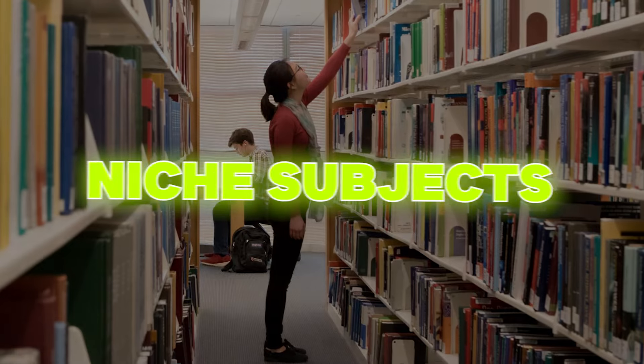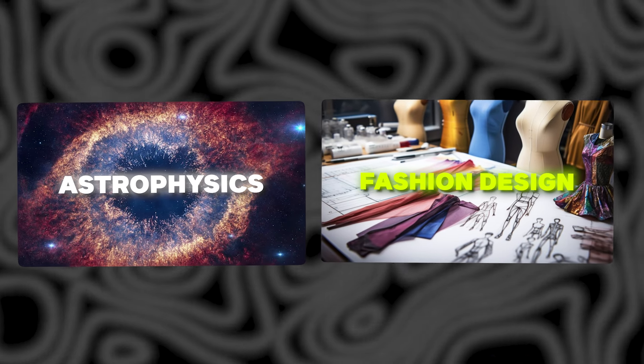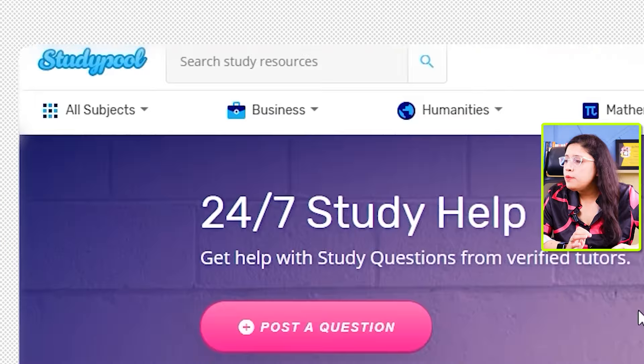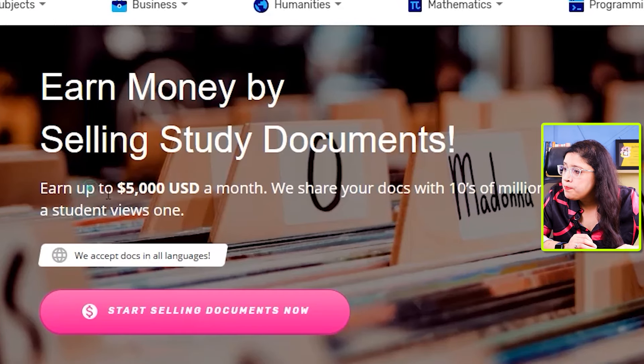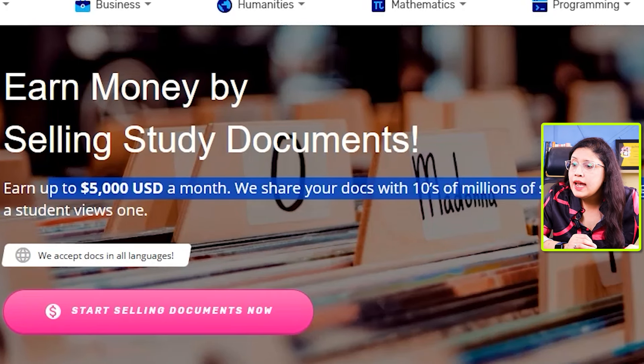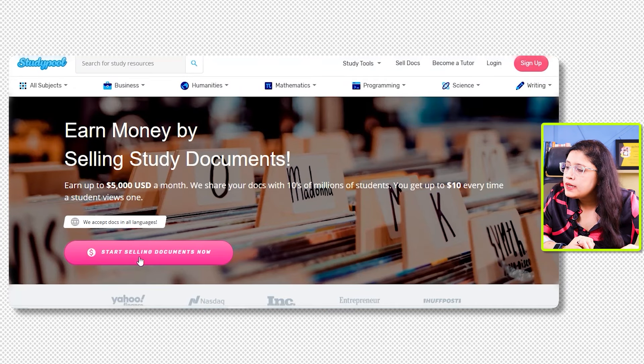You can sell both handwritten or typed notes on this website — not only class or lecture notes. You can also sell practice problems, practice quizzes, old exam study guides, past papers, and old homework. You can sell notes in any language, covering mainstream subjects like English and Science, or niche subjects like astrophysics and fashion designing.